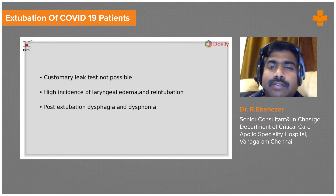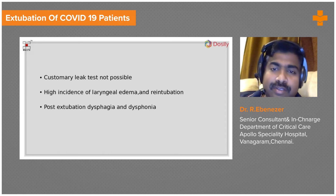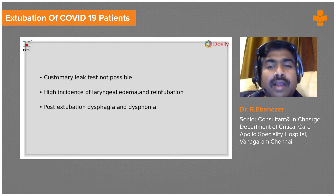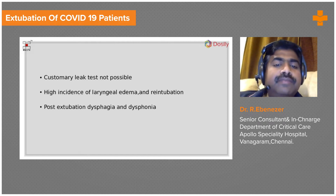The customary cuff leak test is not possible in COVID-19 patients. Normally we do the leak test to assess space around the endotracheal tube in the trachea, but performing it here would generate aerosols. So: no customary leak test, no airway exchange catheter, and extubating to a supraglottic airway is also not an option.